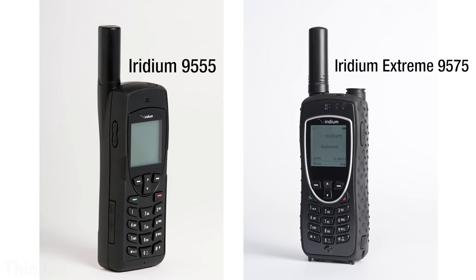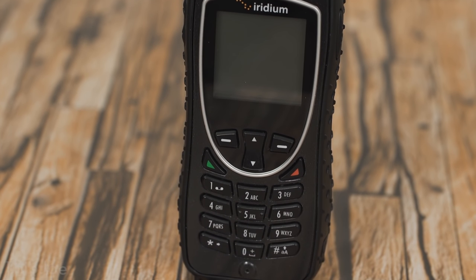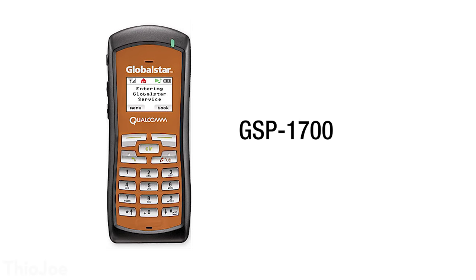So how much does it cost to use them? First you'd have to buy a satellite phone, and you have to choose carefully because each satellite company only makes a few different phone models, and they can only be used with their respective network. All of them are going to be pretty expensive. Iridium phones cost somewhere around $1,000 — the latest model, the Iridium Extreme, goes for about $1,100. Inmarsat's main phone is the iSat Phone 2, which goes for about $700. Globalstar has the 1700 model phone, which is around $500. If you only need one for a little while, you can rent one for maybe about $5 to $10 a day.